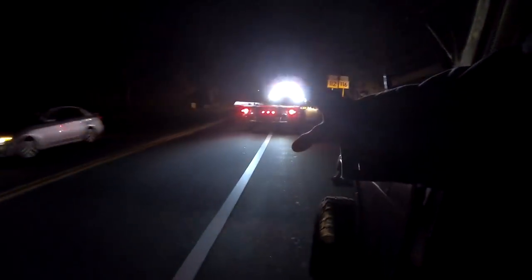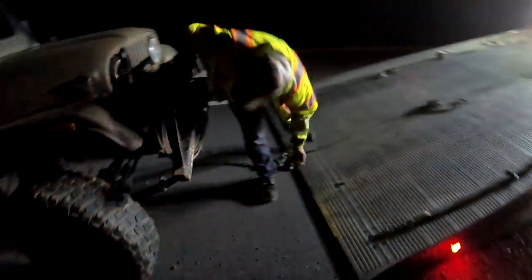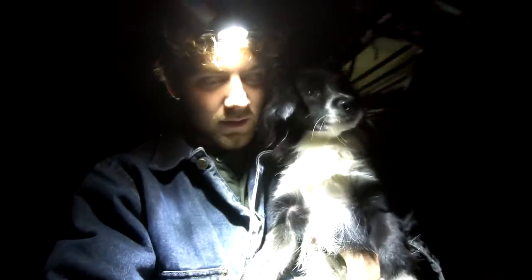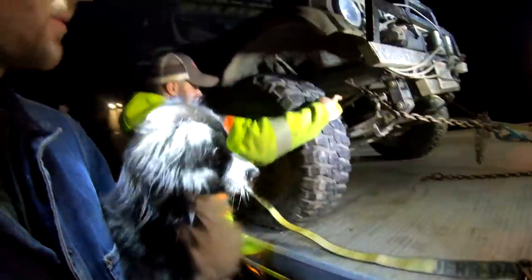Tow truck is here! Just got to get a new U-joint — or possibly a whole new driveshaft. Fun times on the road, eh?